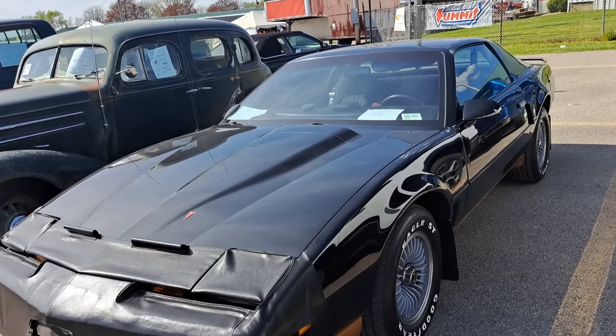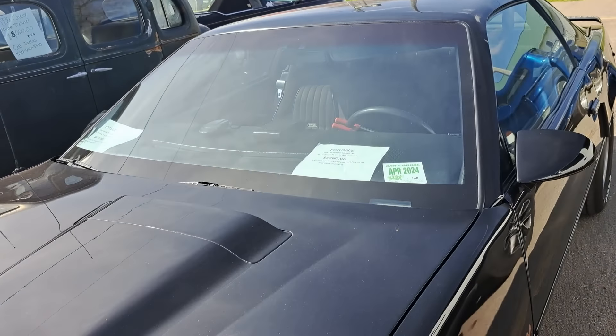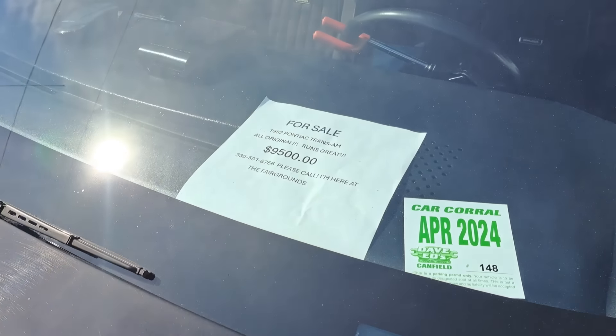Good looking Trans Am here — black and gold. $9,500 right there.